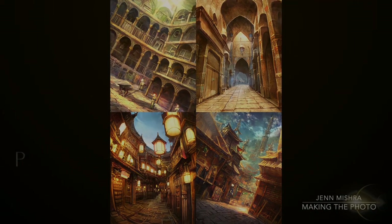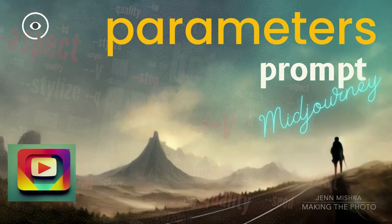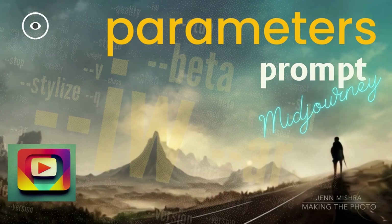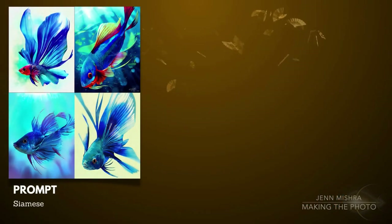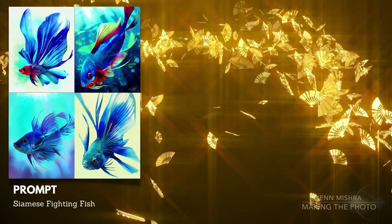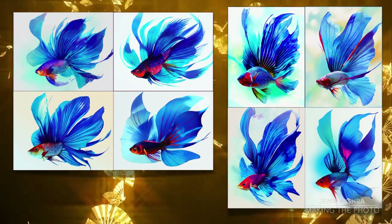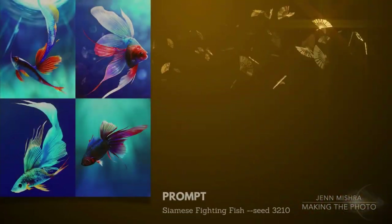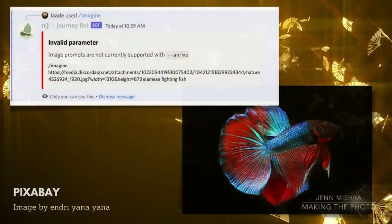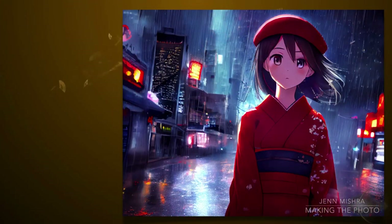Many of Midjourney's prompt parameters work in the beta version of Niji Journey. These are the dash-dash commands at the end of your prompt that completely change the way your image looks. If you are new to prompting in Midjourney, see my quick guide to Midjourney prompt parameters. The default aspect ratio in Niji Journey is 2 by 3. Aspect ratios are a bit limited right now, but you can make popular sizes like 16 by 9. Parameters like Chaos, Stylize, and Seed also work, but image prompts don't yet work in Niji Journey. Upscaling by default is --upanime, but --upbeta and --uplight also work.